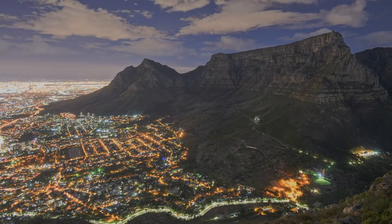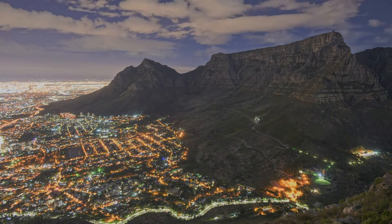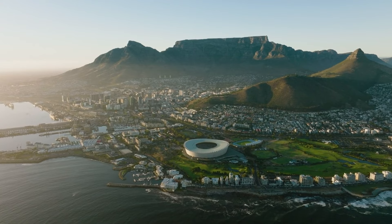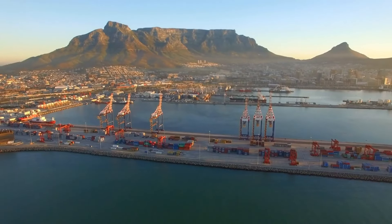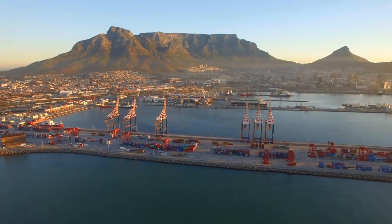Whether you're enjoying a romantic evening or capturing stunning photographs, the twilight hours on Table Mountain create an enchanting atmosphere that lingers in your memory long after your visit. It's a celestial spectacle that adds an unforgettable chapter to your Cape Town adventure.